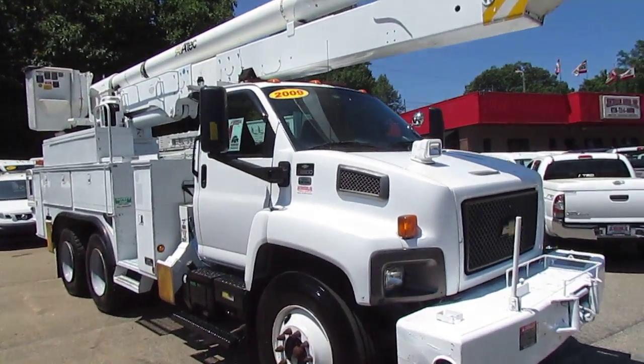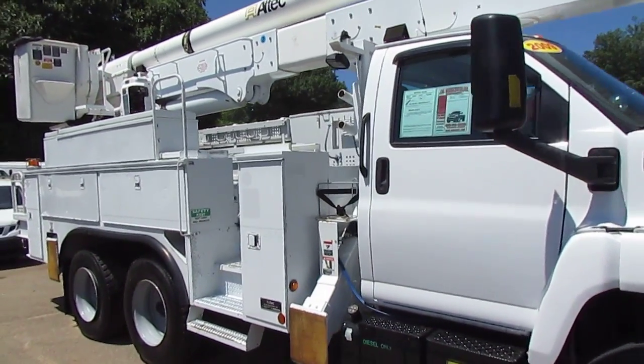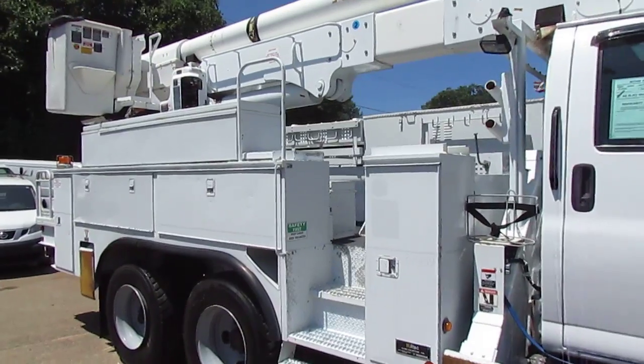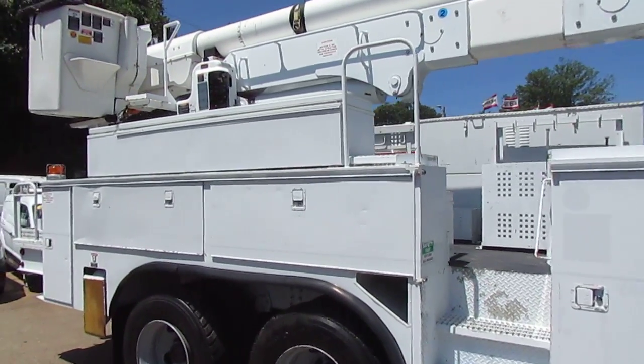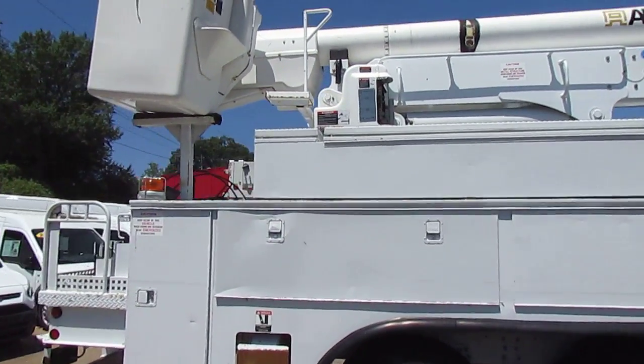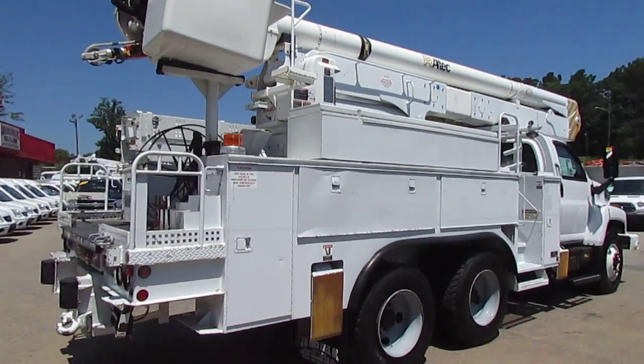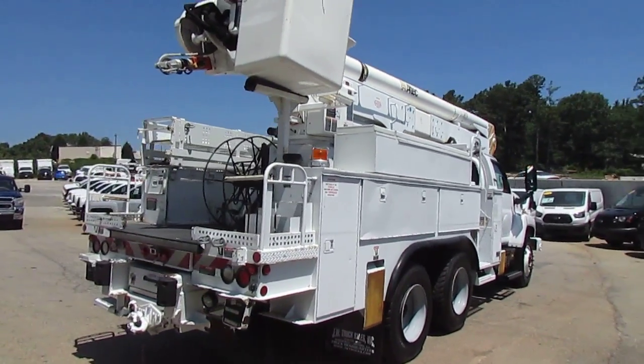Remember folks, we always have great financing options here at JW Truck Sales. Interest rates start as low as 3.75%, zero money down, 100% financing. We have options — no payments for six months. Get a commercial loan on this truck with no payments for six months, put this truck to work for you, and by the time you make your first payment, this truck will pay for itself.